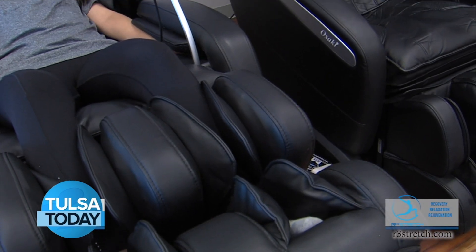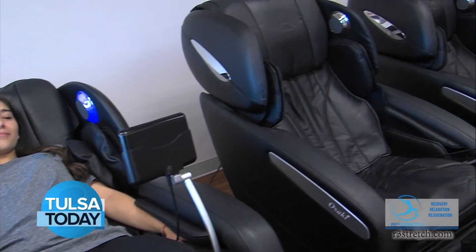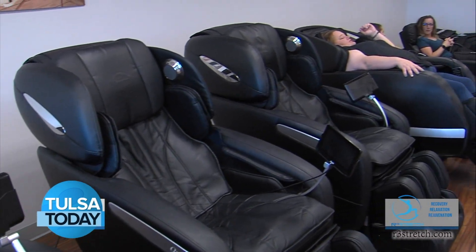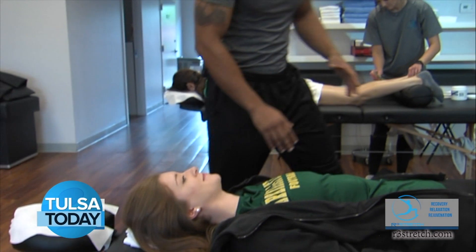Then we take them to our zero gravity massage chairs, giving them a couple of minutes to kind of disconnect from everything that's been troubling them, where they can really relax. And then we move into the stretching or massage portion after that.